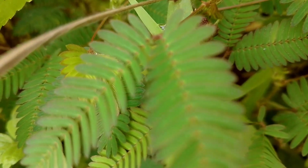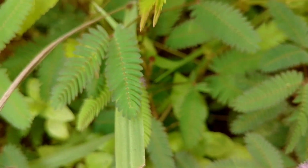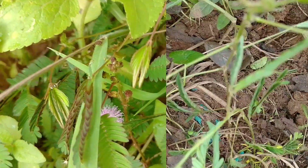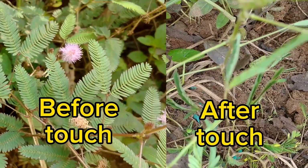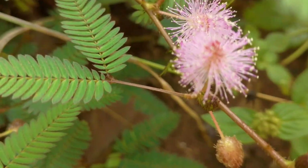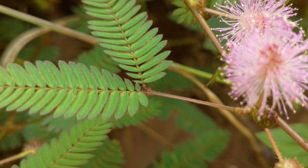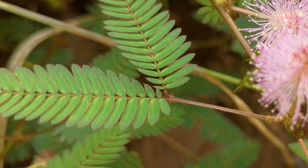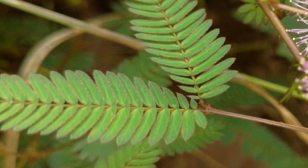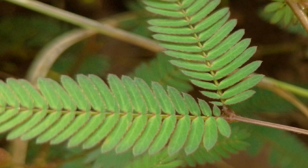But how do we identify it? The leaves of the sensitive plant are one of its most distinctive features. They respond to touch by quickly closing up, almost as if the plant is retreating from touch, and this behavior is a defining trait that sets it apart from other garden plants. These leaves are composed of numerous small leaflets, making the leaf have a fern-like appearance, with each leaf structured as a row of tiny leaves arranged symmetrically along the stem.